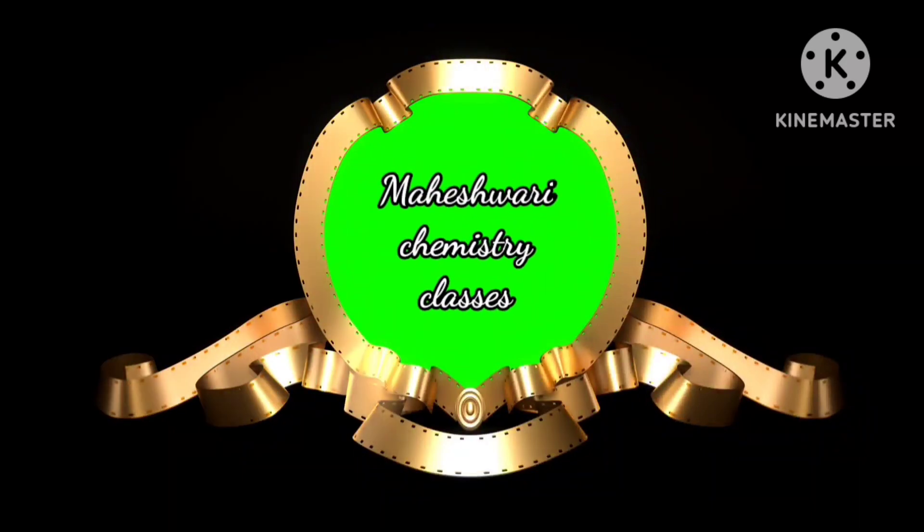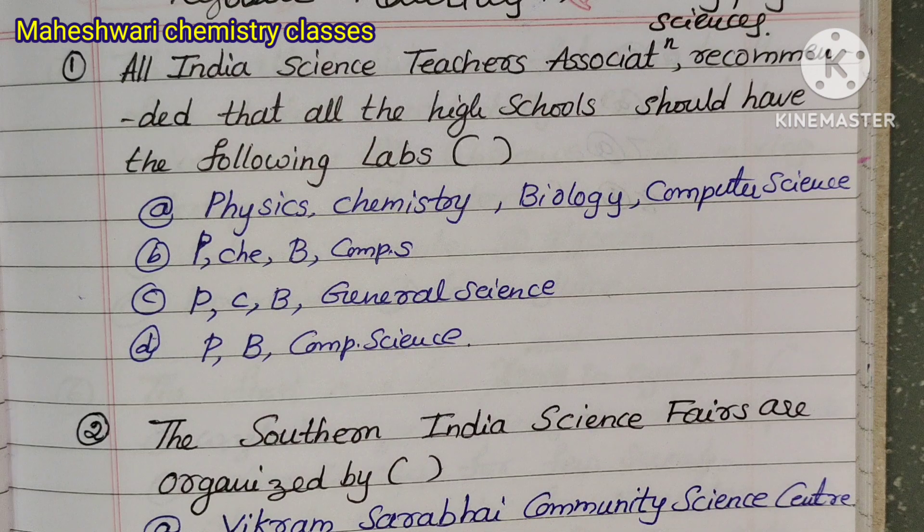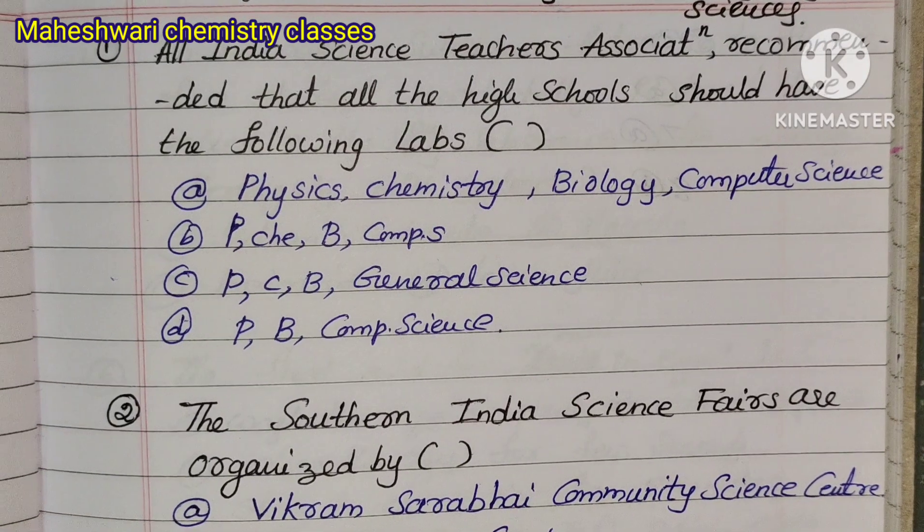Welcome to Maheshwari Chemistry Classes. Today we are going to talk about Unit 7 Exam. This is a Grand Test. Please watch, like, and share this video.